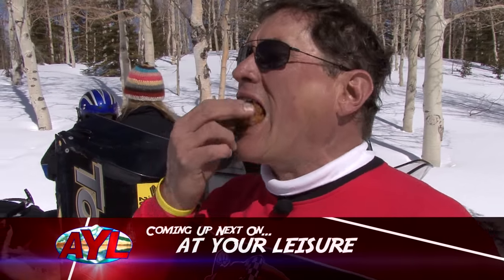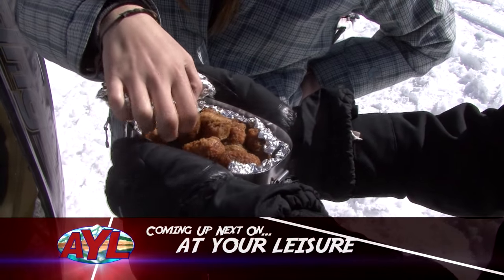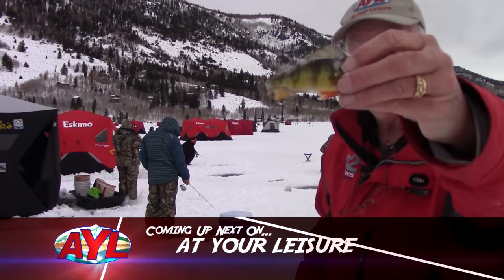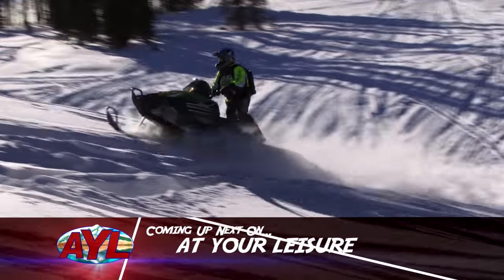Chad Booth cooks his food while riding through one of the most impressive snowmobile areas in the West. He'll give you directions and a recipe. Finally, Reece Stein tries to hook the smallest catch in the lake. Own the outdoors now with At Your Leisure.